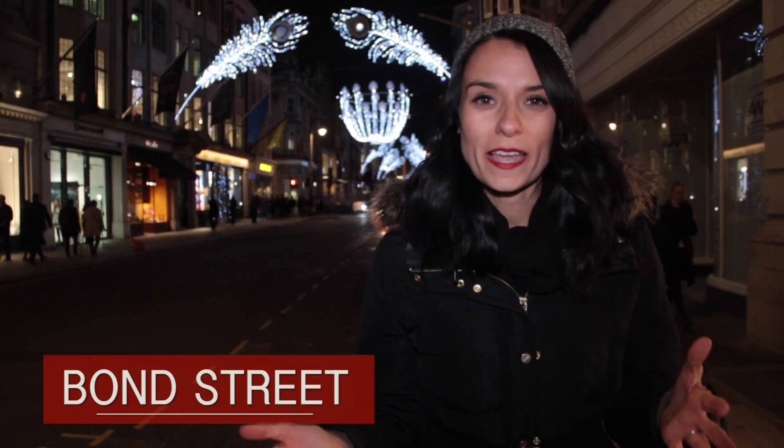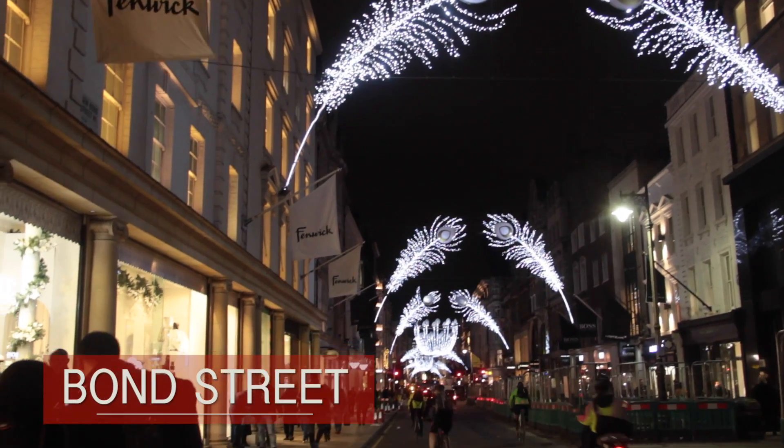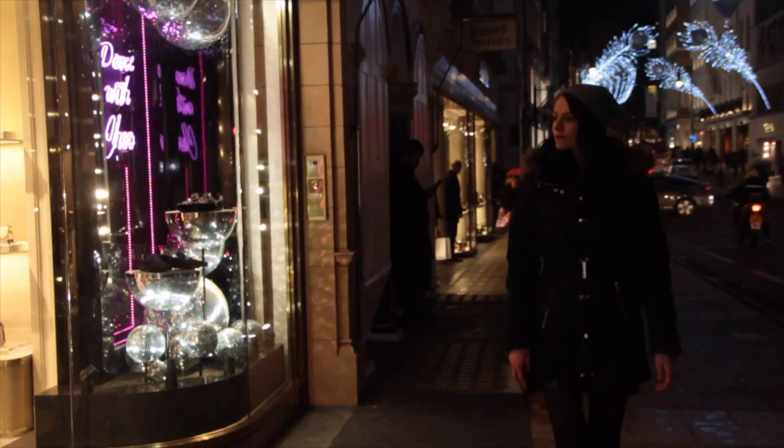Bond Street is a very swanky, posh shopping area and the Christmas lights here are no different. The real draw though is the over-the-top and extravagant shops and their Christmas window displays.